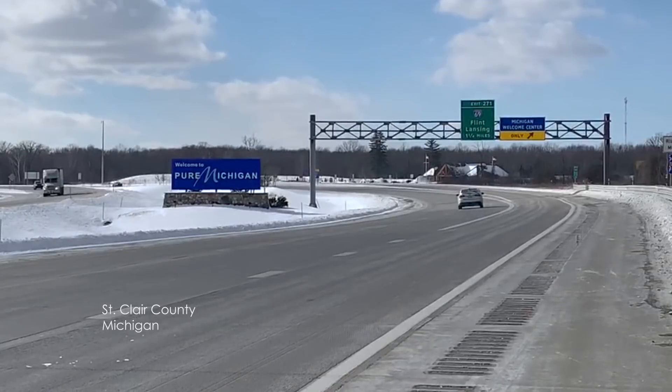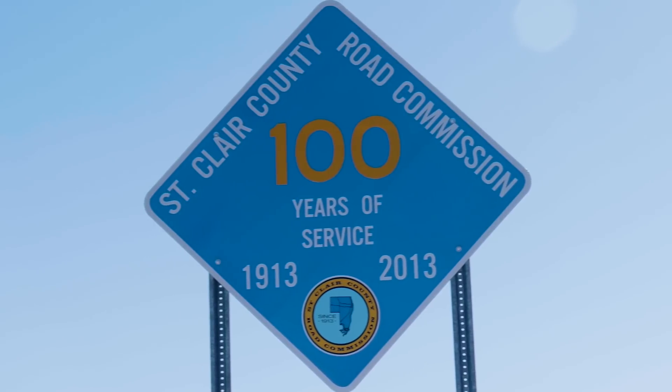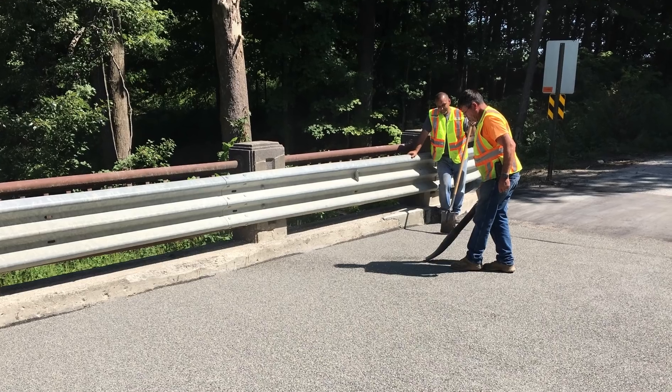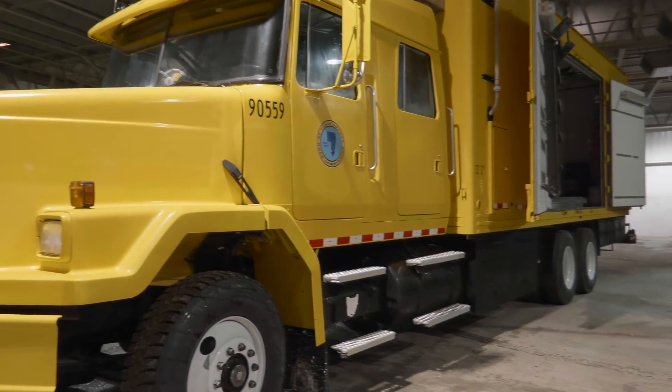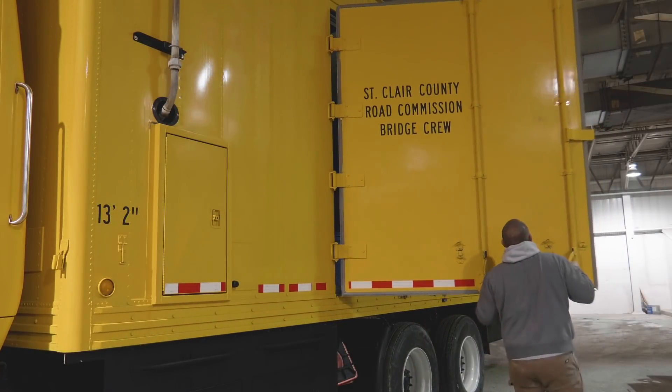Bridge preservation isn't just a focus for many states — local agencies are also making it a priority. St. Clair County, Michigan started with a two-man crew and a foreman in 2016. It was kind of a trial run for the first year, and then our managing director liked what we were doing and wanted to take it to another level, so we added two more guys to our crew. The Road Commission even purchased an old military vehicle and retrofitted it to transport the team and its equipment.